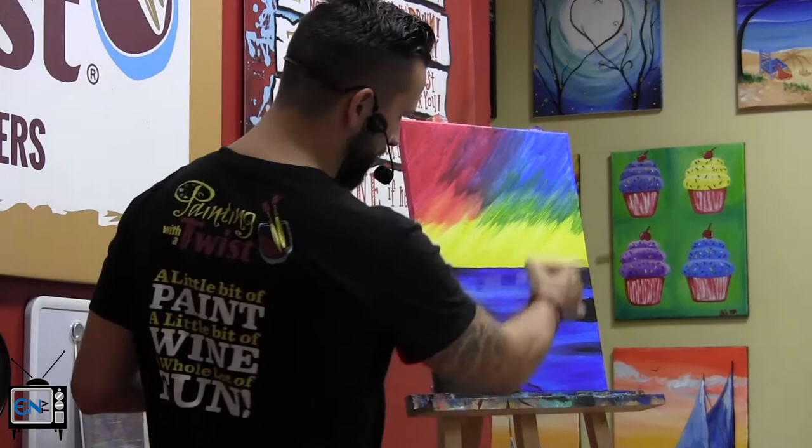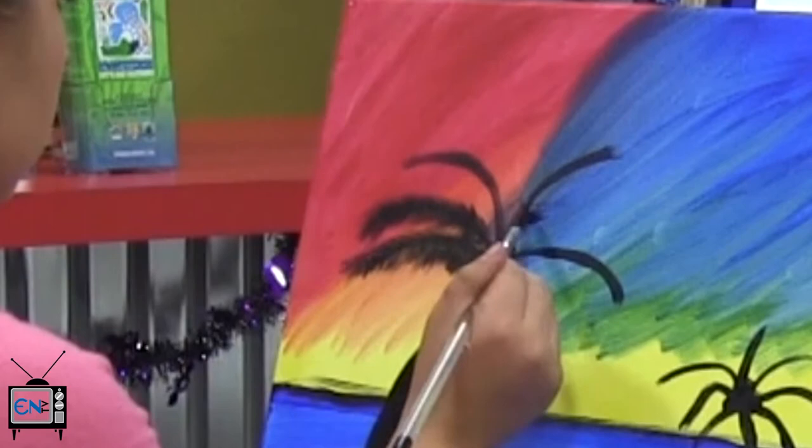Their studio is able to facilitate date nights, large parties, and they even host a monthly event called Paint with a Purpose, which raises money for different local charities.